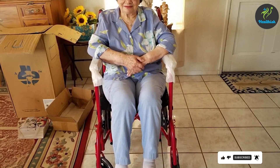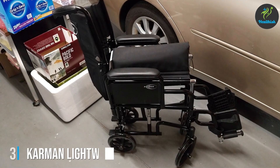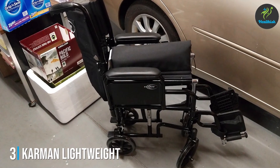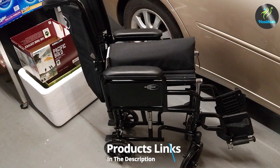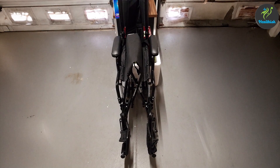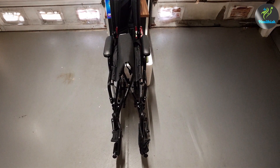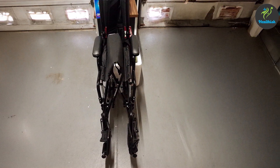Overall, this model offers a blend of style, comfort, and practicality, catering to a variety of needs. 3. Karman Lightweight Transport Wheelchair with Removable Armrests. The Karman Lightweight Transport Wheelchair is a versatile option designed for ease of use and convenience. Weighing approximately 24 pounds, this wheelchair is crafted from lightweight yet durable materials, making it easy to maneuver and transport. Its foldable design allows for quick storage, making it perfect for both home and travel use.